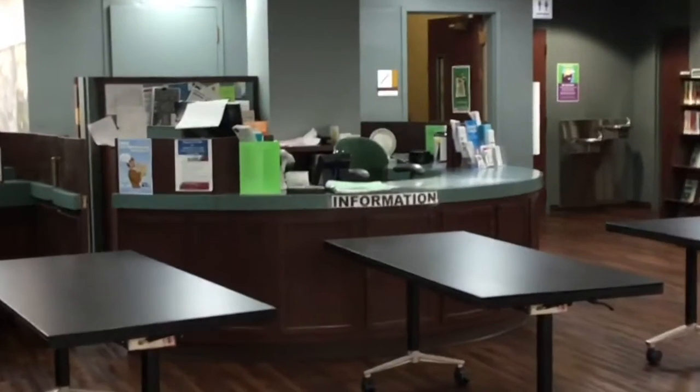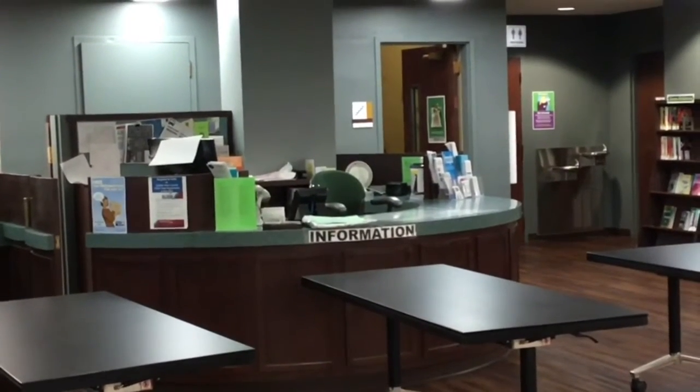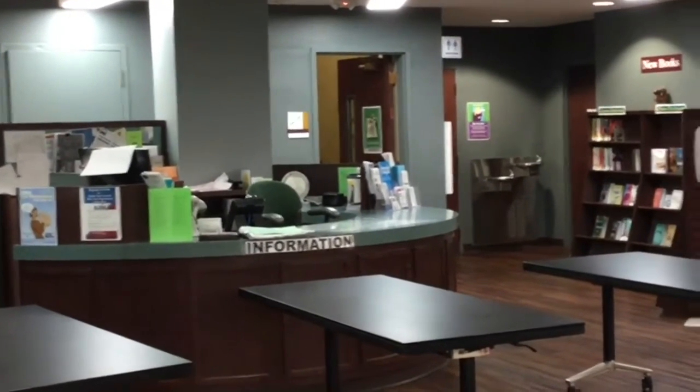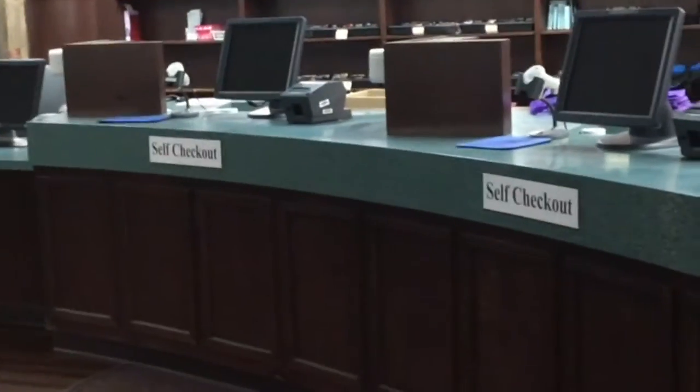This is our lobby. You see the information desk right there — you can get answers to all kinds of questions like where to find things in our library, where the bathrooms are, or we can put things on hold for you there too if it's not in the library at the moment. And our checkout counters — we also have some self-checks there, our elevator, as well as a copier machine.